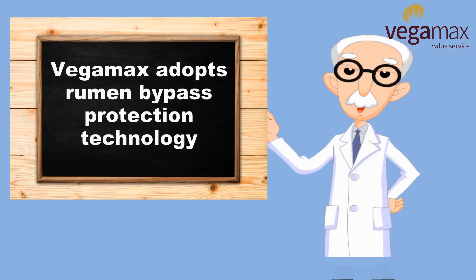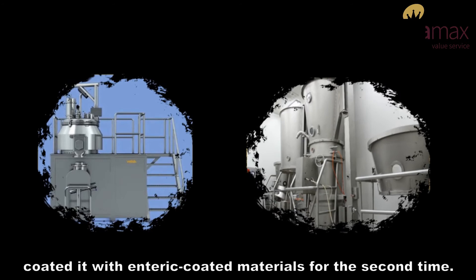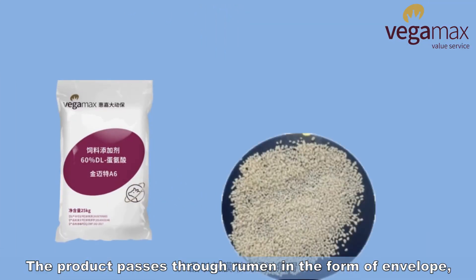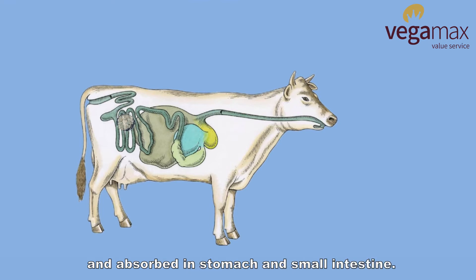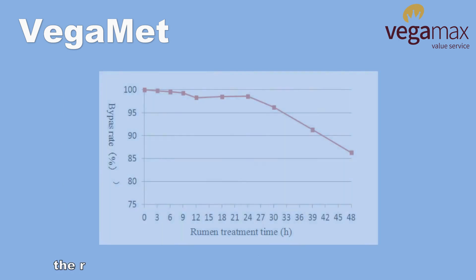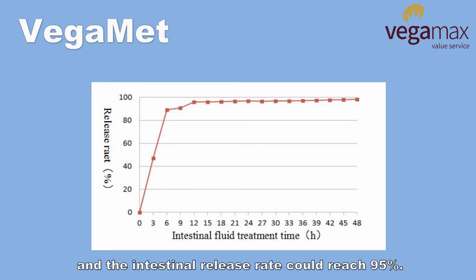Bugamax adopts rumen bypass protection technology, cross-linking methionine with slow-release materials, and then coating it with enteric-coated materials a second time. The product passes through the rumen in the form of an envelope, which effectively prevents methionine from being degraded in the rumen and allows absorption in the stomach and small intestine. In vitro simulation experiments showed that the rumen bypass rate of Bugamate was more than 85%, and the intestinal release rate reaches 95%.